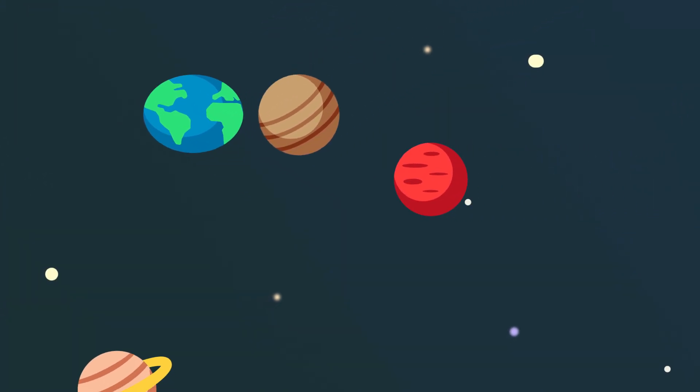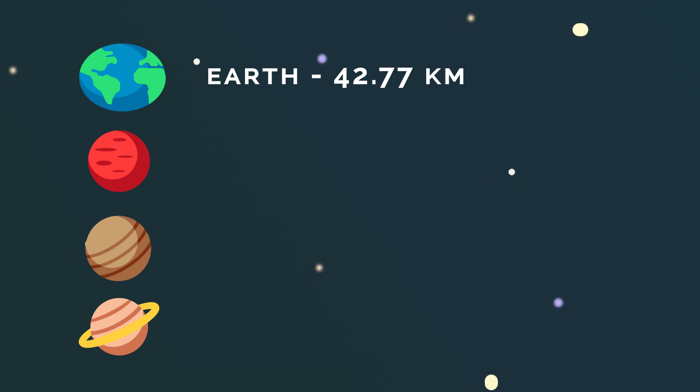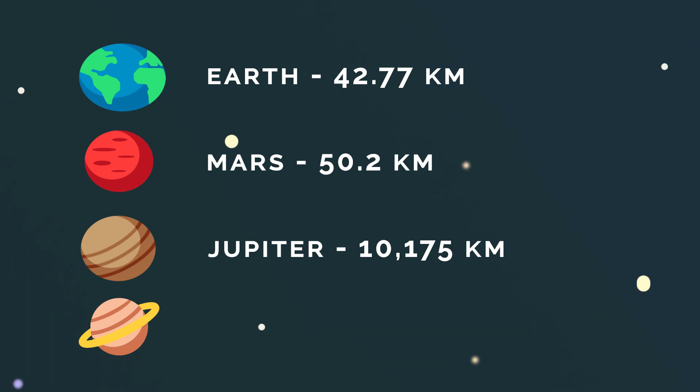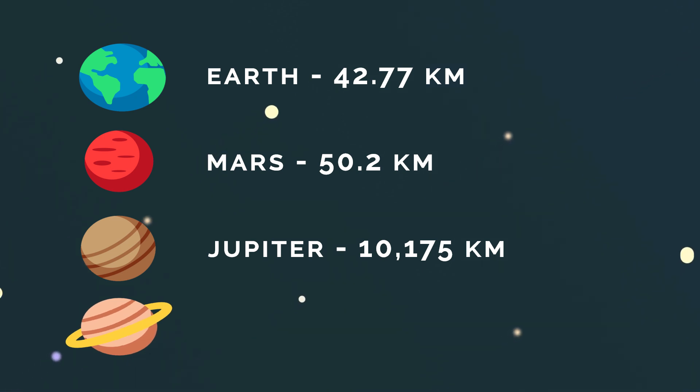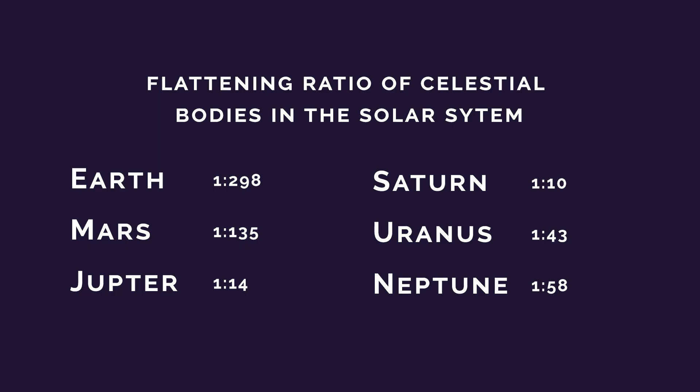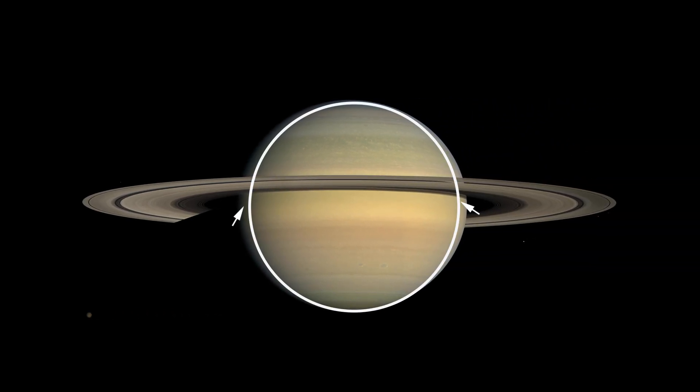Earth isn't the only planet in our solar system to have an equatorial bulge. Mars has an equatorial bulge of 50 kilometres, Jupiter's is 10,175 kilometres, and Saturn has the largest bulge of 11,808 kilometres. Saturn has the largest flattening ratio in the solar system of 1 to 10, which means it's 10% thicker around the middle due to it spinning so fast around its axis. If you ever get to look through a telescope, you might actually be able to see the bulge of both Jupiter and Saturn due to their flattening ratios being large enough to see.